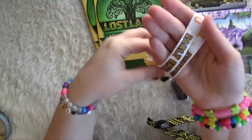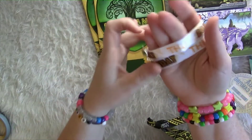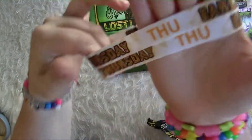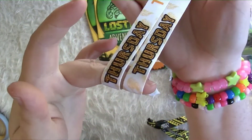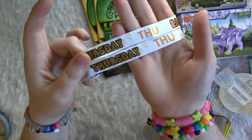These are the Thursday Early Entry passes. They have them white this year — Thursday Early Entry. And the VIP ones are purple; I saw them online.